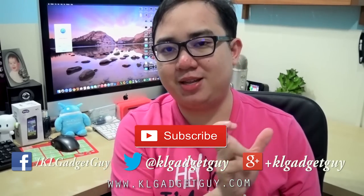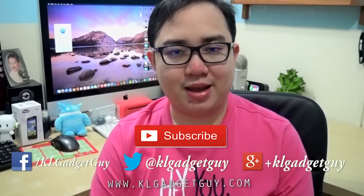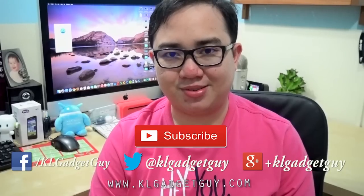You can also follow us on social media right here. We are on Facebook, Twitter, Google+, and Instagram at KL Gadget Guy. Till then, I'll see you next time in our next video, so stay tuned to our YouTube channel. Ciao!